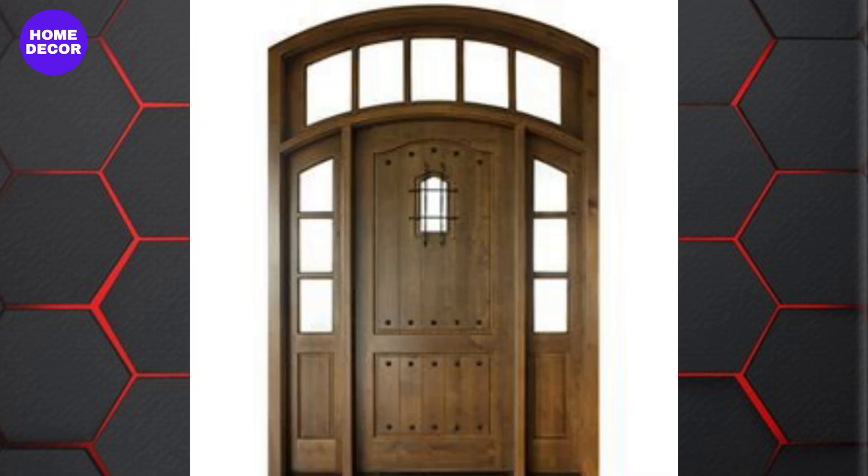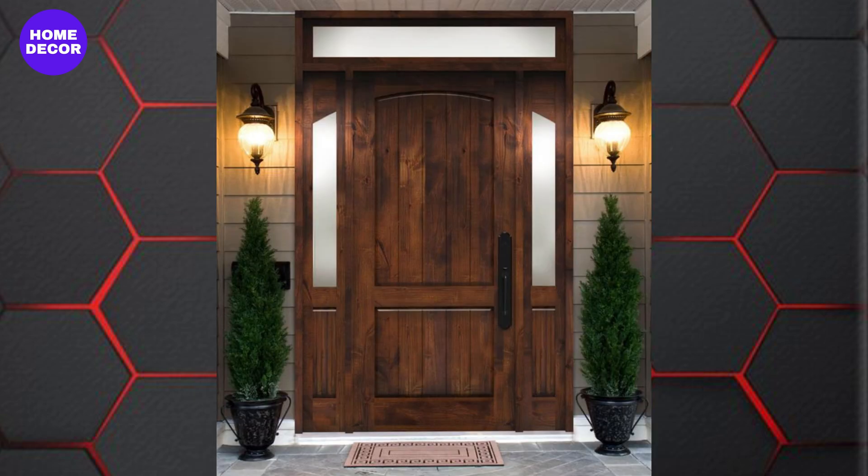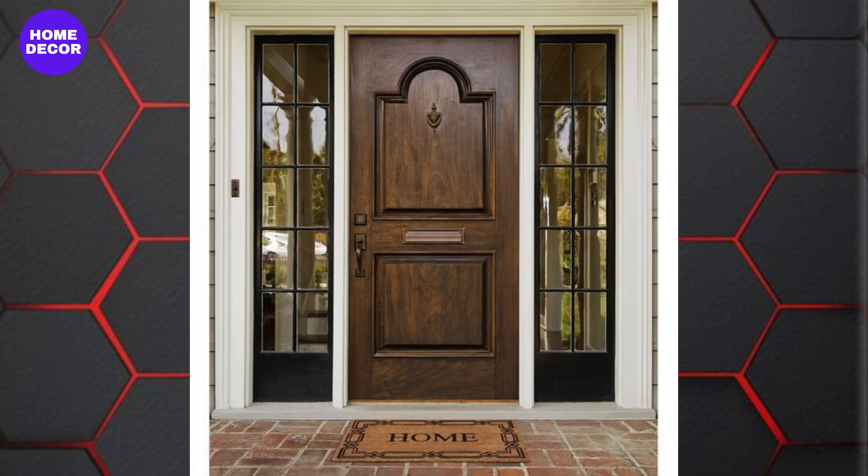30. Classic Panel Doors: Classic panel doors never go out of style, with updated versions featuring clean lines and minimalist hardware. These doors are versatile and fit seamlessly into any home, from traditional to modern.